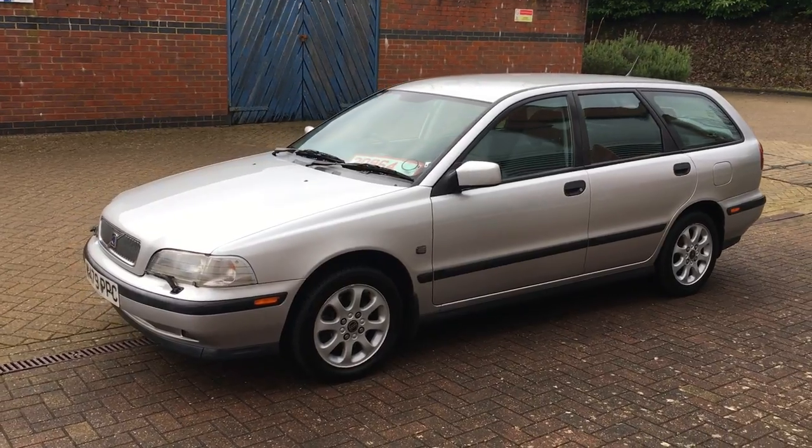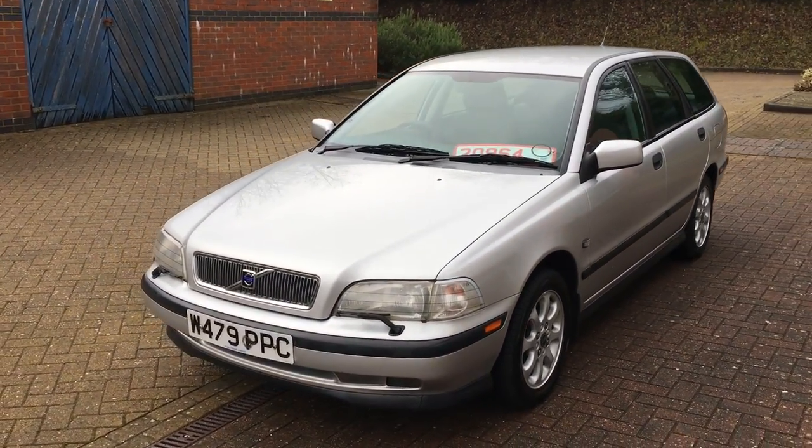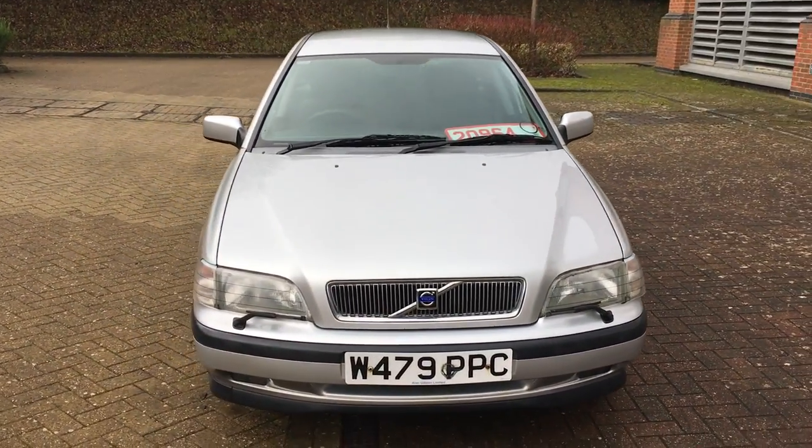Welcome to the video walk around of this 2000 on the W plate, 4WB 40, 1.8 petrol, XS, 5-speed manual gearbox.